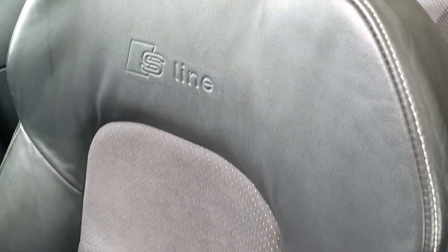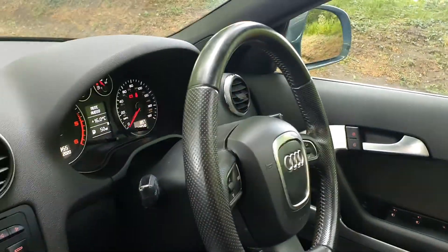Comes with a long MOT, nice S-Line interior, got the cruise control. All in all, just nice condition all round. Roof's fully operational.